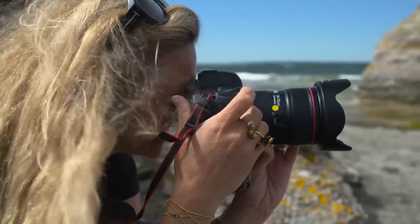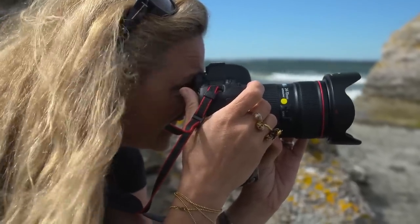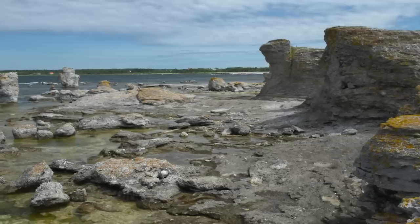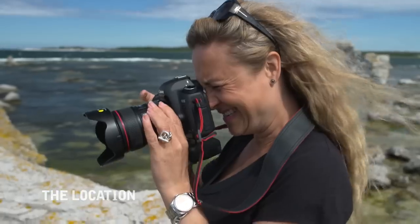My name is Karolina Henke. I'm a photographer based in Stockholm. I do both commercial work and artwork. Today we're at Fårö, a Swedish island.